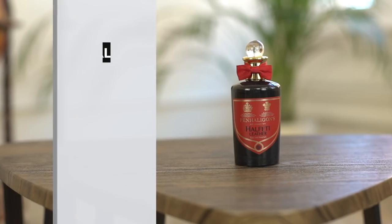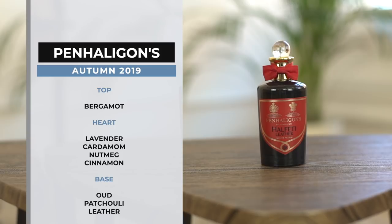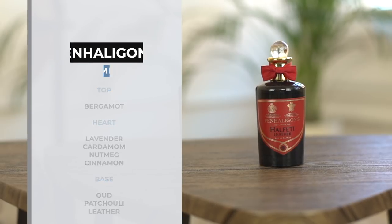In terms of notes for this one, you've got top notes of bergamot, a heart of lavender, cardamom, nutmeg and cinnamon, and a base of oud, patchouli and leather. This is actually named after a small village in Turkey, Halfetti. What I love about this — and what's quite similar to the Russian Leather — is that you've got really great weight in the base. It's almost a bit musky, but I almost think of this as slightly more ethereal. It feels higher up in terms of those notes, kind of just waving around. And then when it comes down onto that dry down, you're left with something slightly sweet and nutty — that's the cardamom and nutmeg.